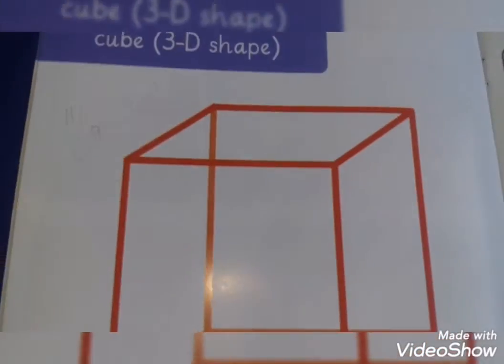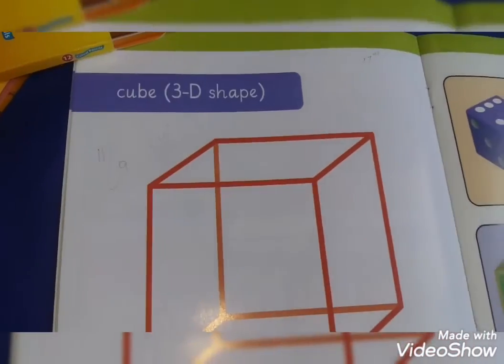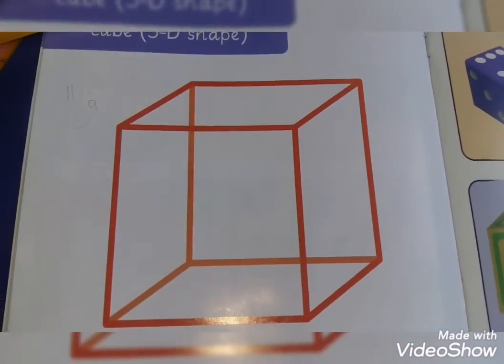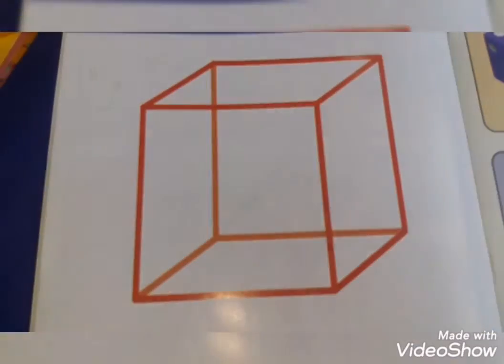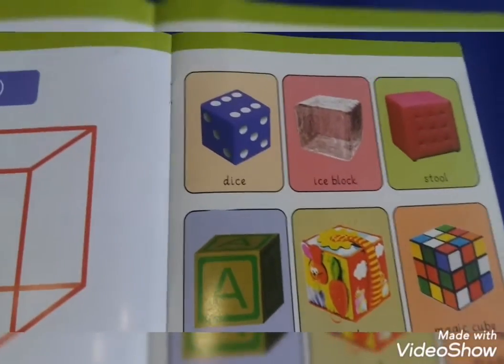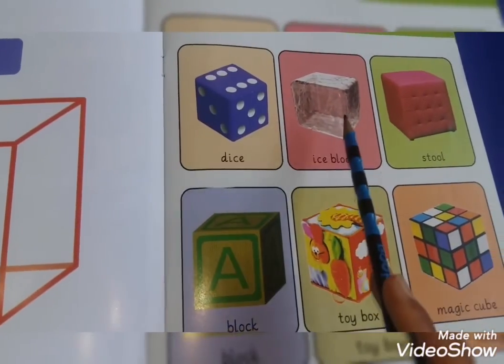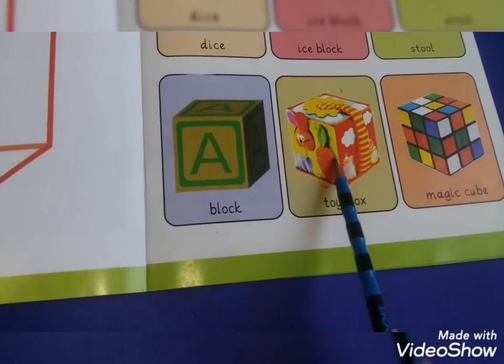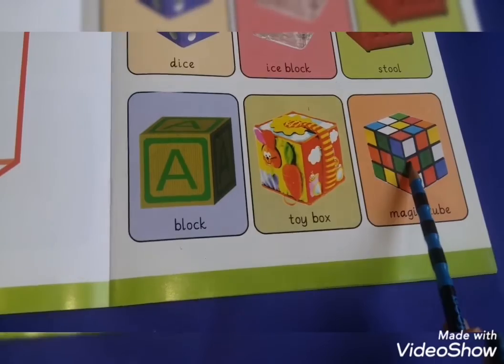Today I explain about the cube. This is a cube shape — a 3D shape. It has eight corners and eight sides. On another page you are looking, here are six pictures: dice, ice cubes, a block, a toy box, and a magic cube. All these shapes are in cube shape.